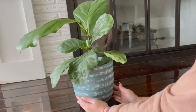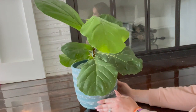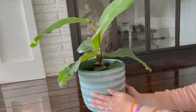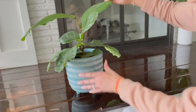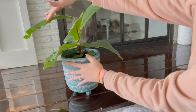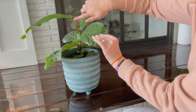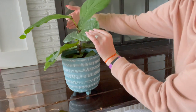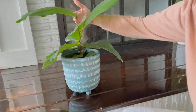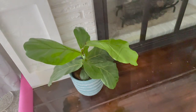Next up is my fiddle leaf fig tree. This tree has done so well for me — it's very very happy. It's got two new leaves coming out the top as well as a third, which I just noticed the other day and I'm really excited about it. I have it sitting on my fireplace hearth where it gets lots of really good filtered light throughout the day. I haven't tried to move it anywhere else because I've heard that if you move a fiddle leaf fig they get mad at you and start dropping leaves, so for now it's going to stay there.